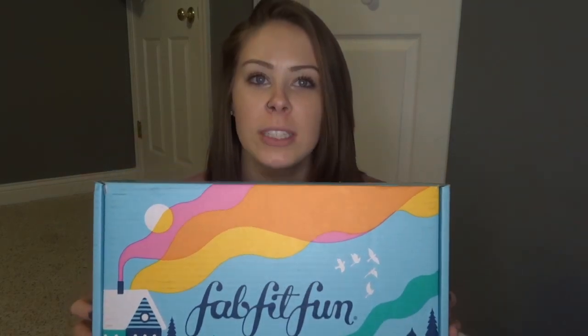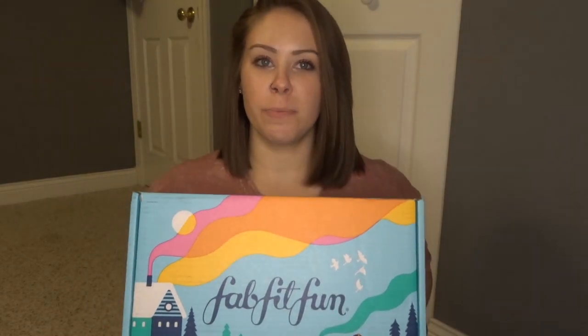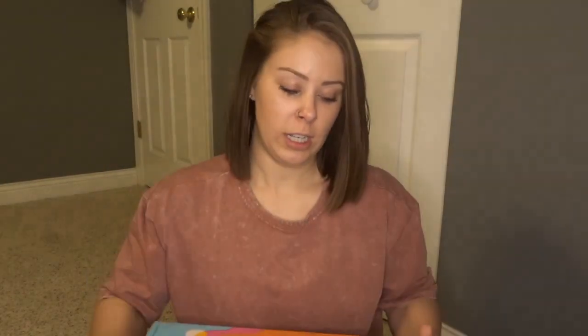I thought we'd go through this bad boy together today. I love FabFitFun. If you didn't see my fall unboxing, I'll go ahead and link it. These boxes are super fun. If you've never seen or heard of FabFitFun, you probably live under a rock because they're all over social media. Basically, it's just a giant box of goodies primarily for females. It's like 50 bucks a month and you get hundreds of dollars worth of really good stuff.